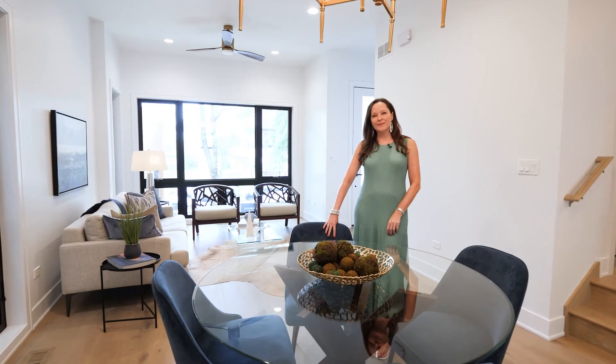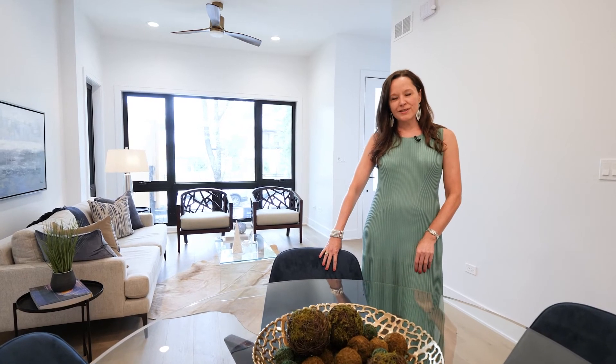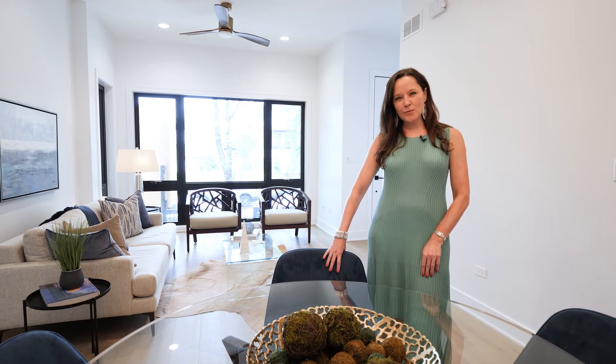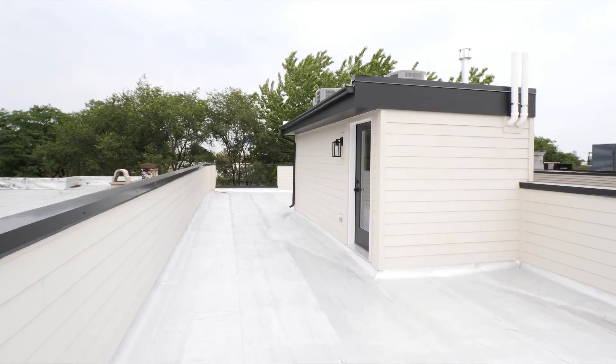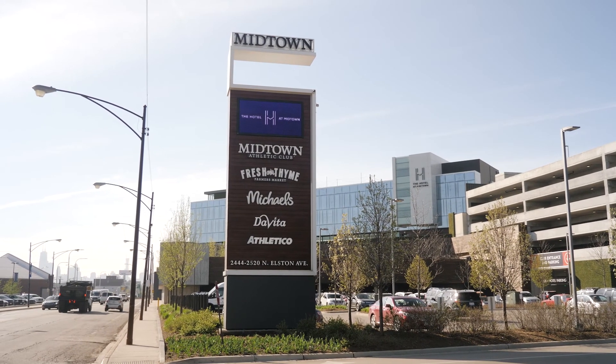I hope you enjoyed the glimpse into this sophisticated new construction home in North Bucktown — a wonderful location too, at the intersection of Logan Square, Bucktown, and Lincoln Park. If you would like to see this home in person or if you have questions, please reach out to me. See you next time!